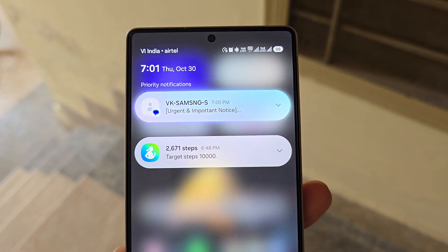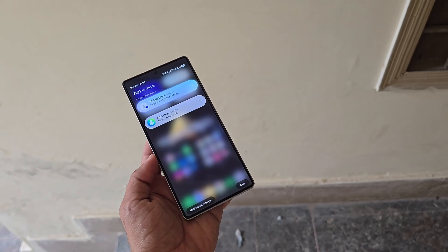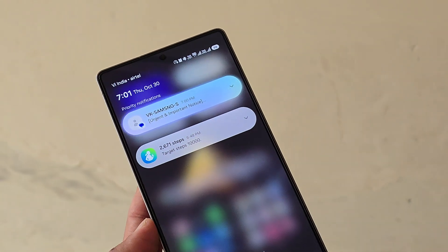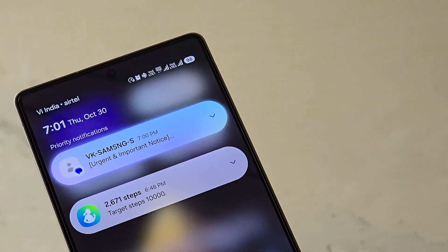According to the feature description, notifications that may be important will appear above others to make sure you don't miss them. Users can also choose which apps get this treatment. Samsung further confirms that all notification data is processed entirely on-device for privacy.